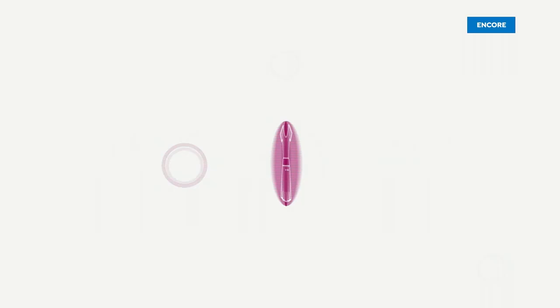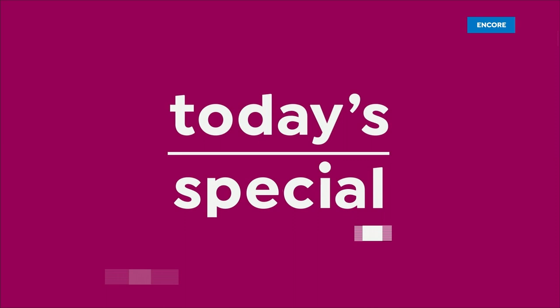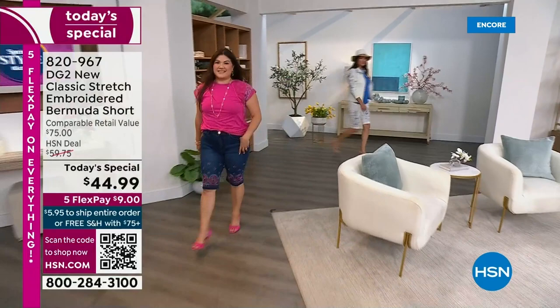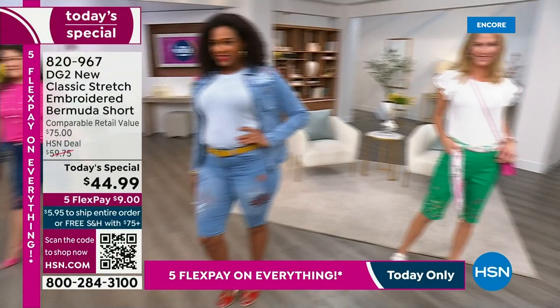We're starting with an embroidered DG2 jean. Check it out. So let me give you a little history. A lot of times we have the opportunity to pre-launch our Today's Specials — we did that with this one. It has been screaming. This is the one Today's Special I'm going to tell you: don't say 'it'll be here all day, I'll get it later.' Because my friends, it absolutely will not.